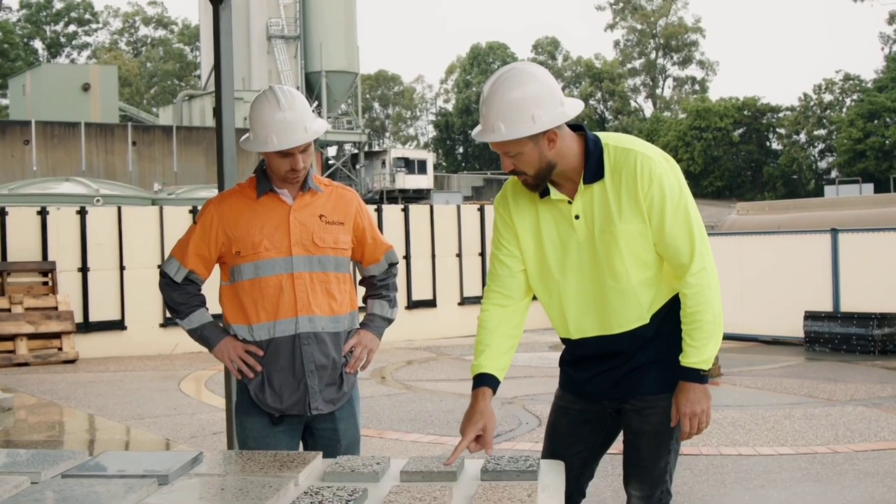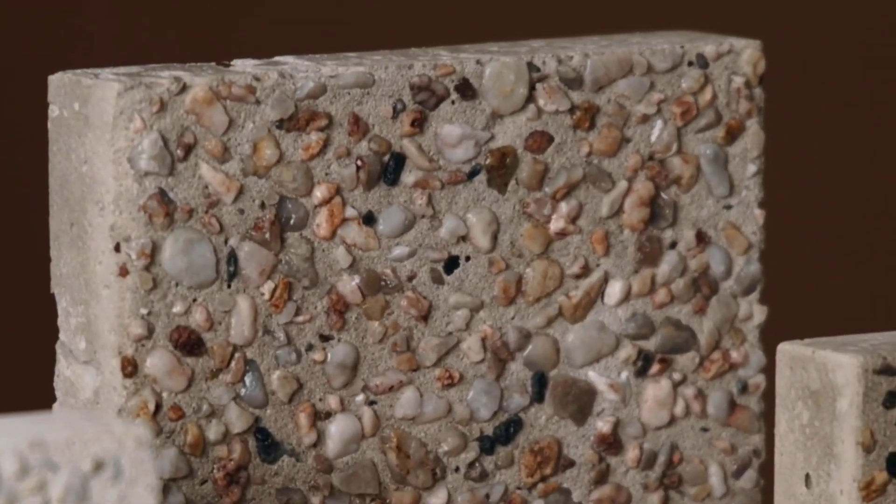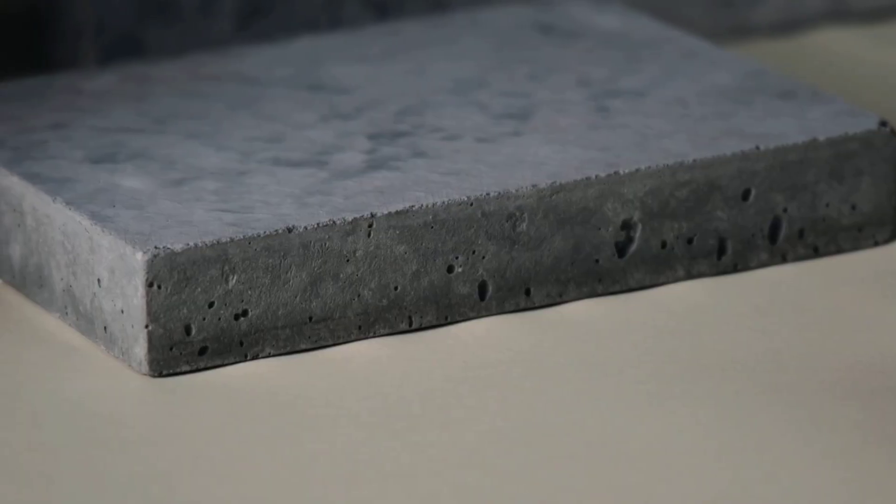Furthermore, the surface is non-slip since the stones are natural. Nonetheless, each project may differ somewhat from batch to batch.